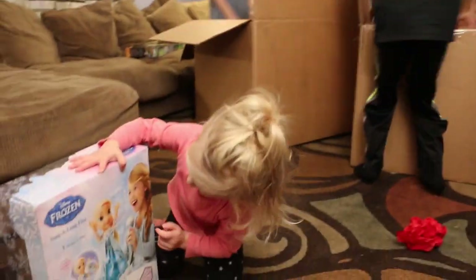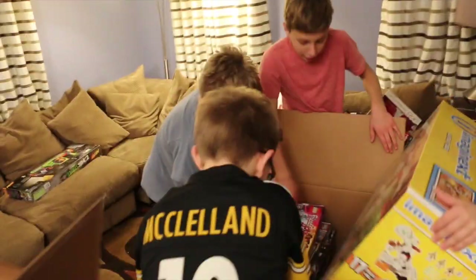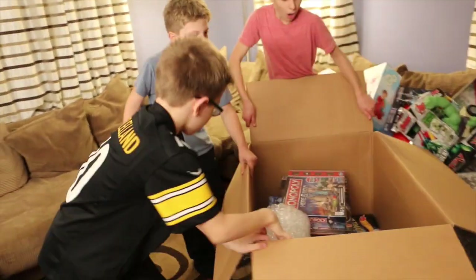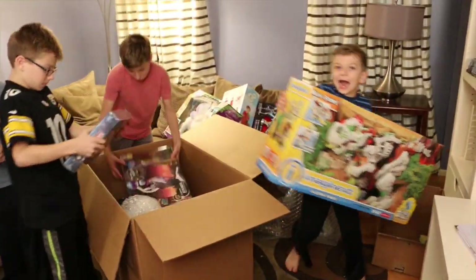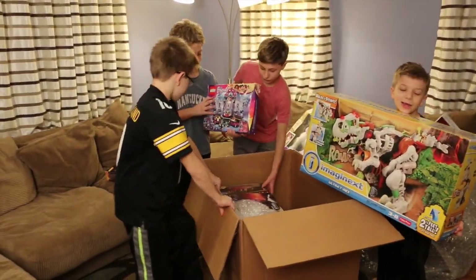Oh my gosh, look at this! Slide it over guys, that way. This is new! Monopoly Giant — look at that we got! We also got Lego! It's giant!